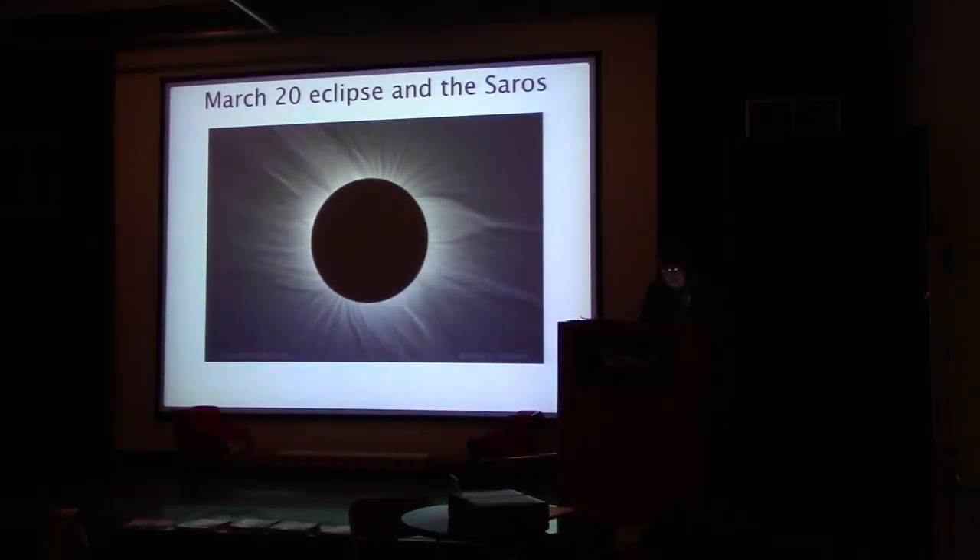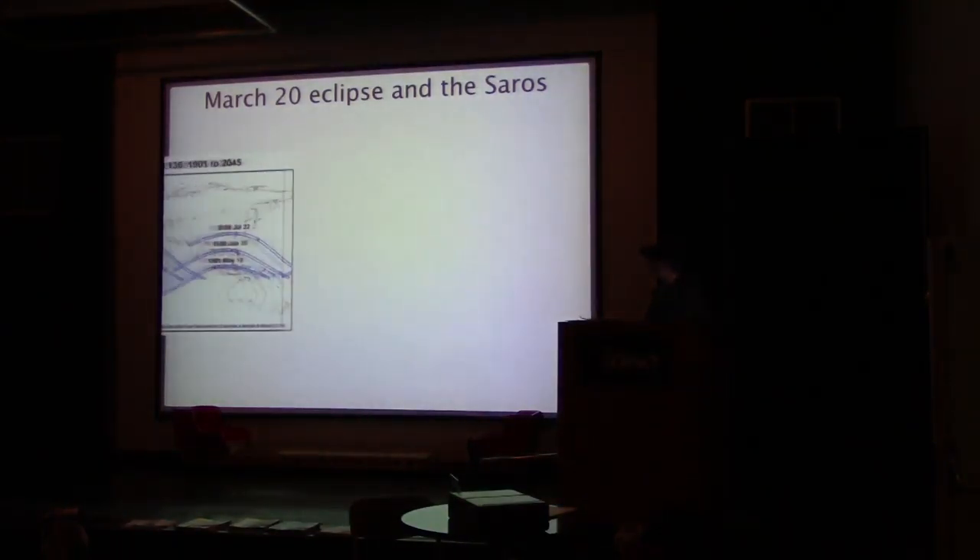On March 20th, we had an eclipse, and we've given a report on that as well. The biggest problem of the Saros period is that it's not equal to a whole number of days — the extra eight hours means that the Earth rotates an additional one-third of a day, so subsequent eclipses are visible in different parts of the globe. That's a feature, not a bug.